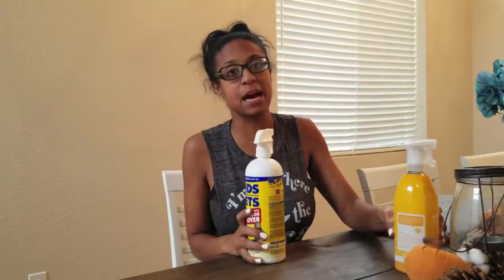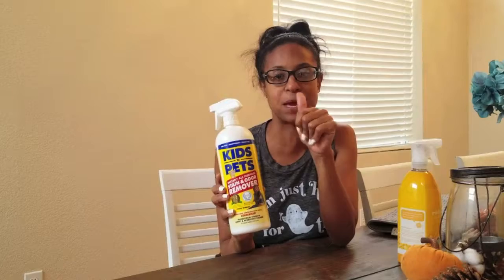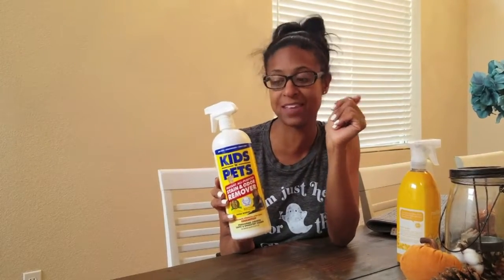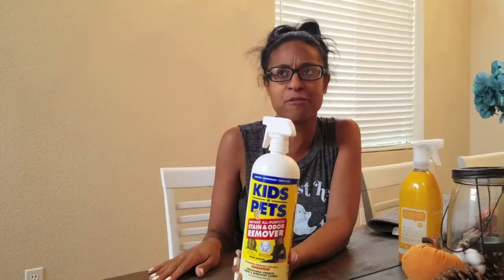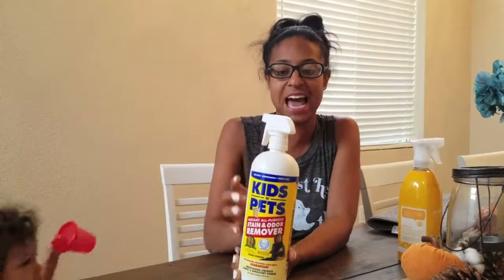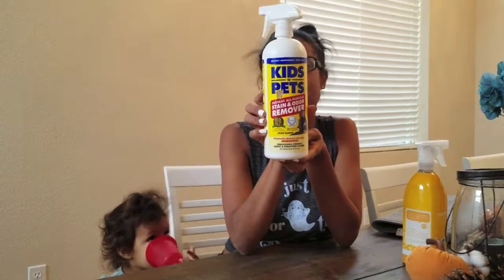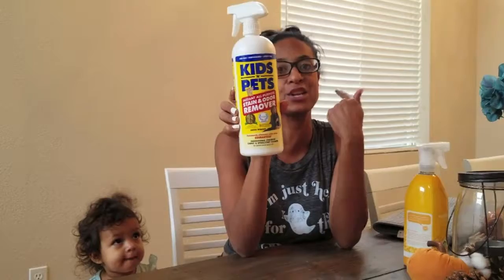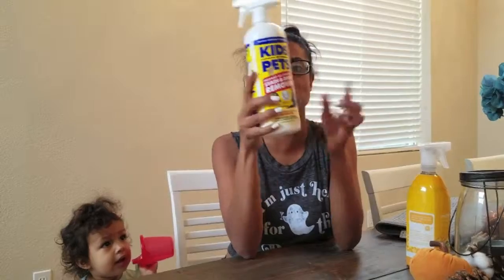The next one — this is probably number one, it should be at the top. It's like the greatest thing I've ever discovered. We are a family of four: me, my husband, two kids, and a dog who sometimes likes to go potty in the house. This kid and pet cleaner is probably the best one, and we've literally probably tried all of them. This is the best cleaner we've had. It will take out urine stains, vomit from your kids, blood, coffee, red wine — which is so hard to get out — the stinky fish smell, and grass stains from your kids' clothes.